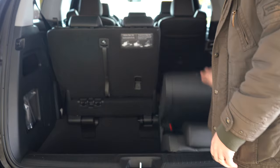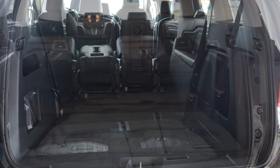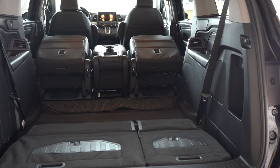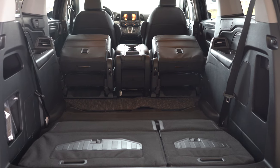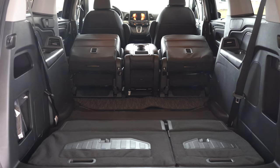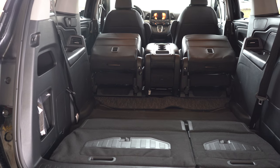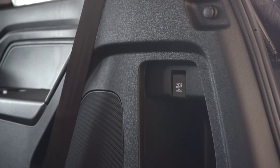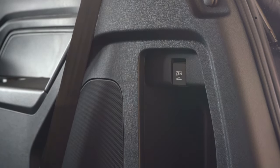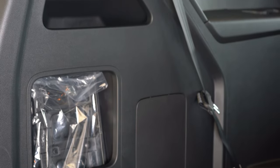Folding the third row is simple — one pull and it folds completely flush with the floor, which I absolutely love. With all rows folded, you get 140.7 cubic feet. For comparison, the Honda Pilot comes in at roughly 84 cubic feet — the Odyssey's 140 is a substantial difference. There's also cargo lighting, grocery bag hooks, and plenty of little storage cubby areas back there.